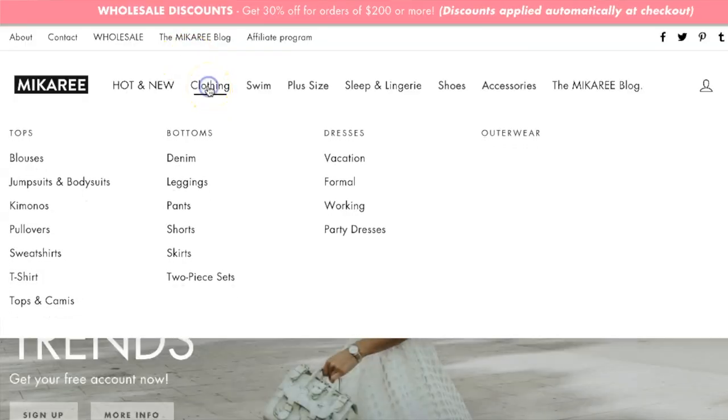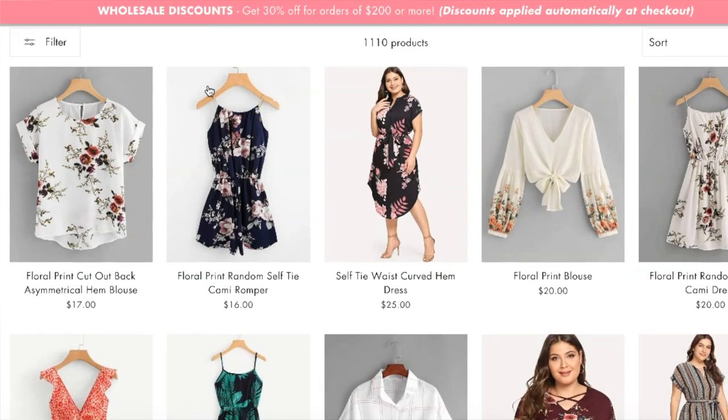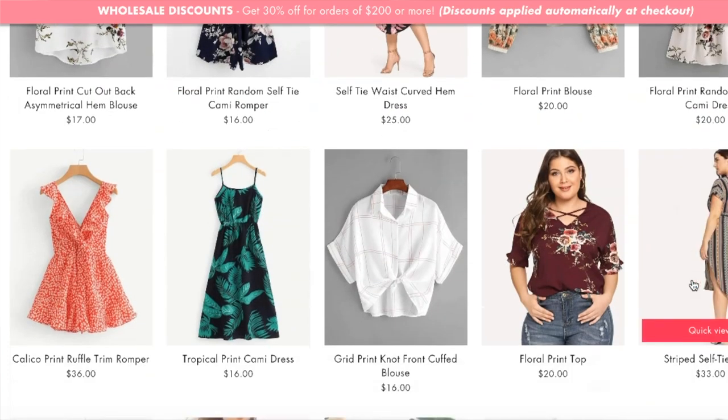When I looked at the return address label it showed a UK-based company, so I believe this vendor has distribution centers in different parts of the world. If you're in the United States it will probably come from a USA warehouse — that's my guess. One thing I noticed is their prices seem quite high, especially for the clothing. The cost prices look more like retail prices than wholesale prices, which would make it hard to resell profitably.